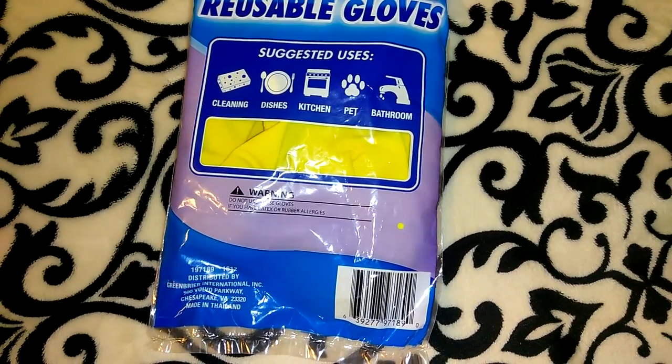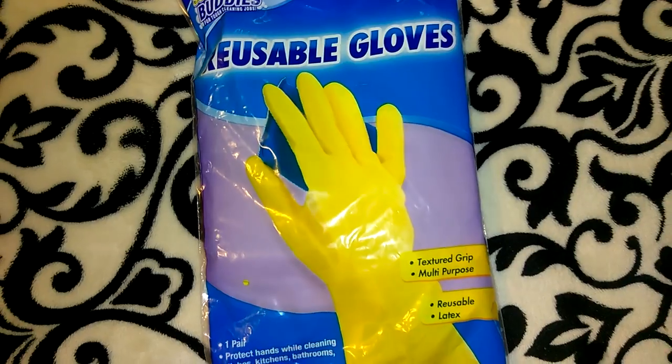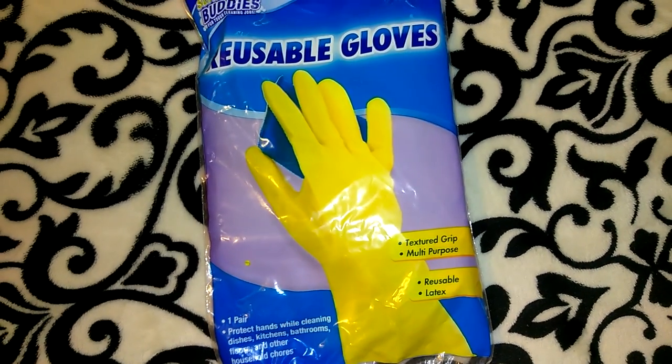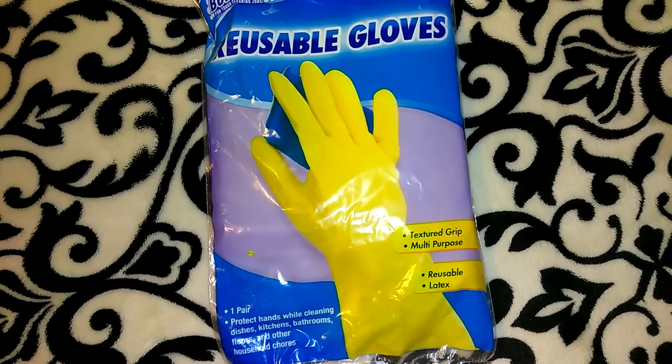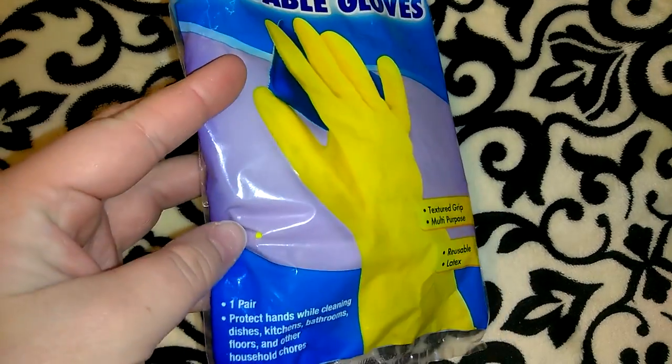Jordan picked up this Scrub Buddies pack of reusable gloves. He actually got these to put in his tackle box for fishing. These are the large size — you get one pair. I think he should have picked up the ones they use at the hospital where you get like 10 pairs in each pack, but these are the ones he picked out.